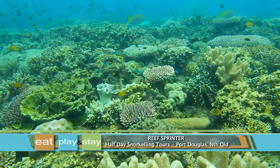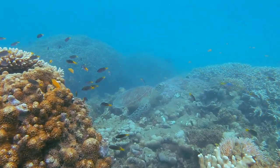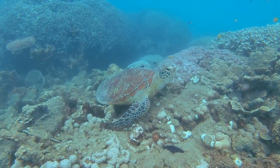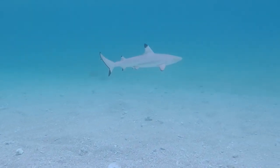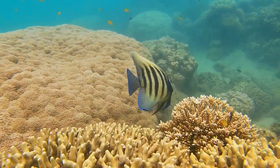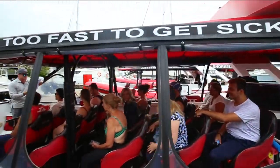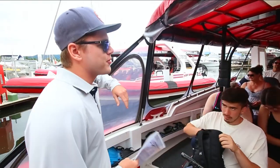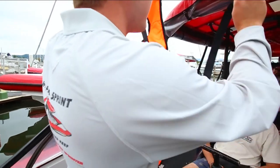You haven't quite experienced all that Queensland has to offer without taking a dip in the Great Barrier Reef with the friendly team from Reef Sprinter. As for the dress code, make sure you arrive with your bathers on underneath your clothes and don't forget your towel and sunscreen either. It's safety first as you hop on board before departing from the marina at Wharf Street in Port Douglas.